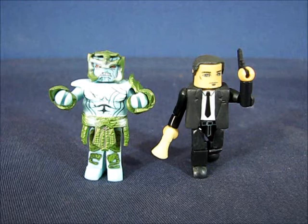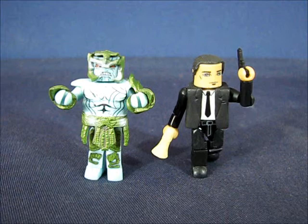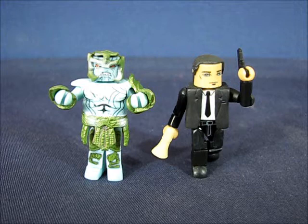We have both Minimates out of the packaging and they're both very interesting — one of them I'm really excited about. As you can see, there are not very many accessories included in this set, unless you want to include the armor pieces for the Frost Giant. There's not even a transparent display base included, which is kind of a bummer. But let's go ahead and take a look at these Minimates in more detail.